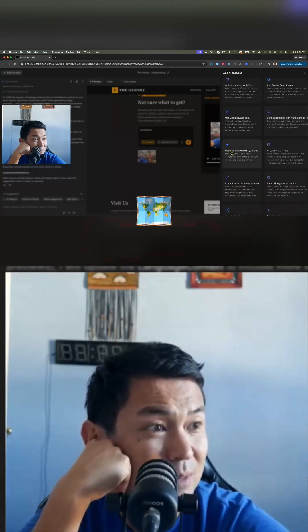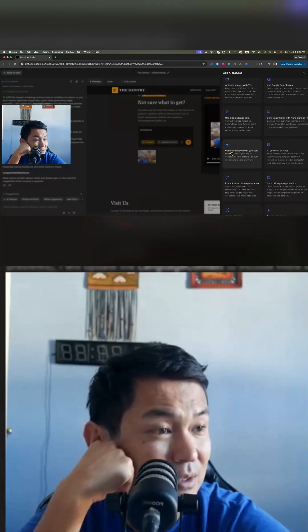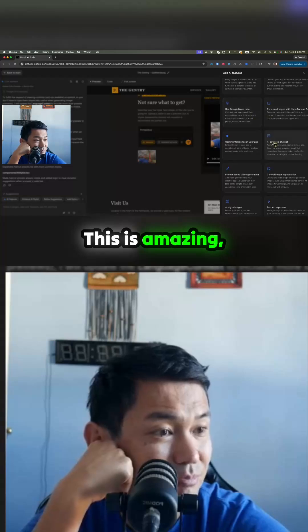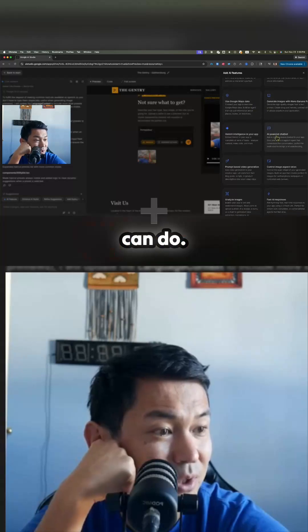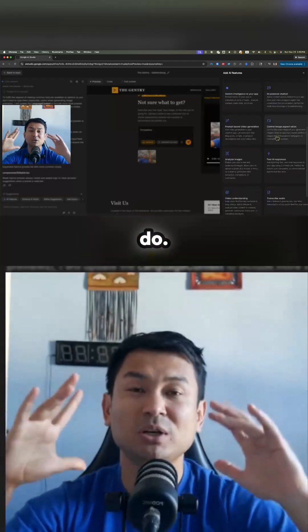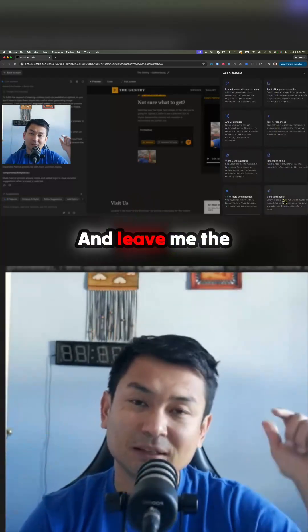We used Google Maps and we did an AI chat-powered bot — this is amazing. But there's so much more we can do; we can generate speech. Make sure to go out and test this for yourself and leave me in the comments what your favorite feature is in Gemini Studio.